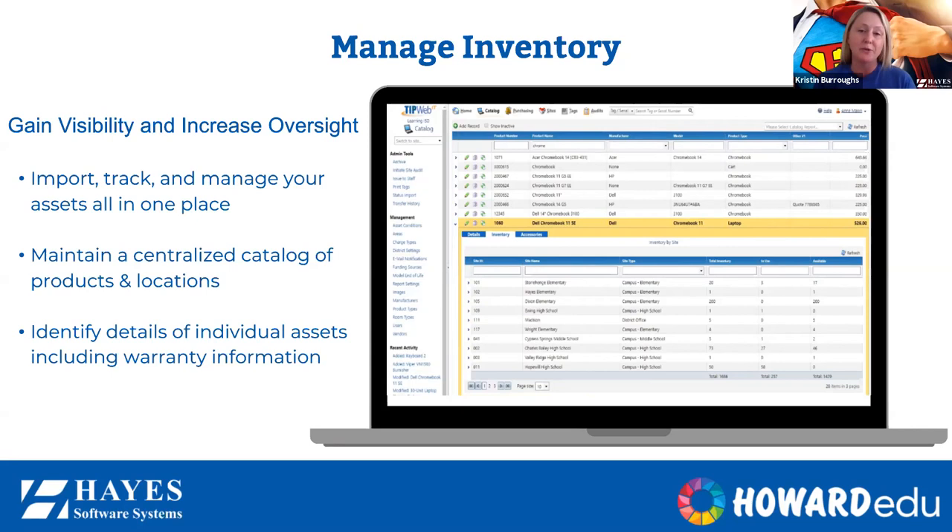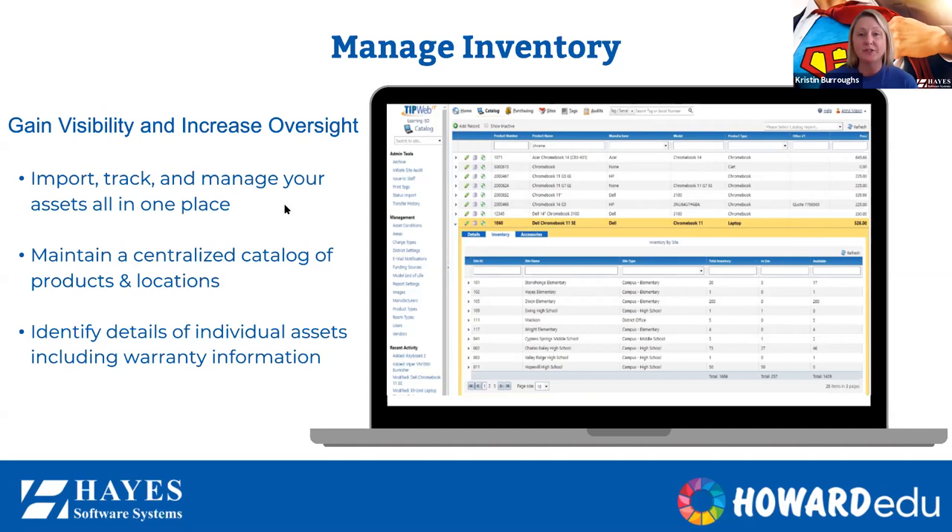As you see here with the Dell Chromebook 11 as the example, selecting that product name narrows down to show you all campuses that have that device — a great quick tool to oversee total inventory, what's in use, and what's available. That's really useful during testing time when you need to move devices around instead of making last-minute purchases. It then digs deeper into the details of each specific asset. Every field you see on screen can have a report run on it, and every asset added to the system can never be deleted.